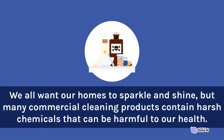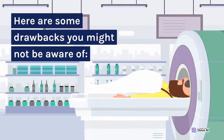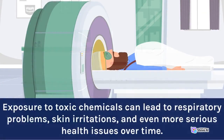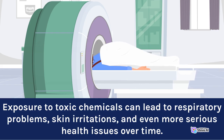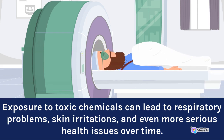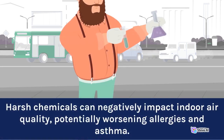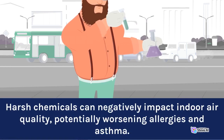We all want our homes to sparkle and shine, but many commercial cleaning products contain harsh chemicals that can be harmful to our health. Here are some drawbacks you might not be aware of. Health concerns: exposure to toxic chemicals can lead to respiratory problems, skin irritations, and even more serious health issues. Harsh chemicals can negatively impact indoor air quality, potentially worsening allergies and asthma.